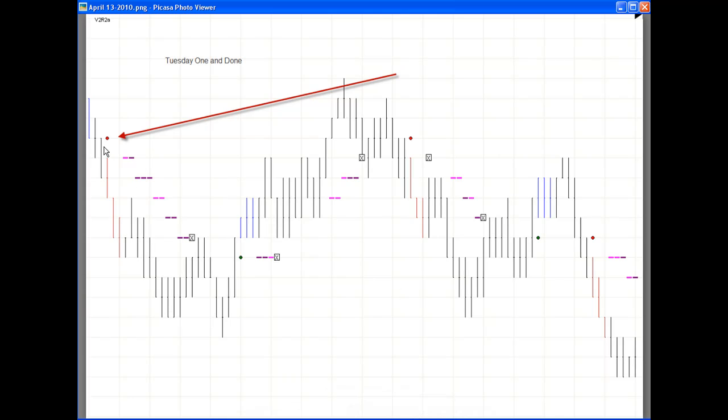Tuesday — short trade right here, right after the opening bell, beautiful one-and-done. Had some real nice NSCs on Tuesday, but it was a nice one-and-done. We wrapped it up for the day.